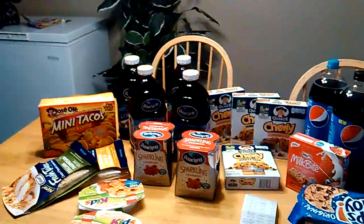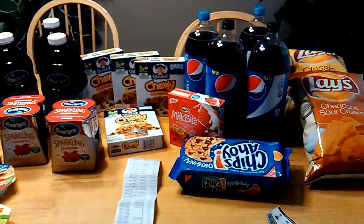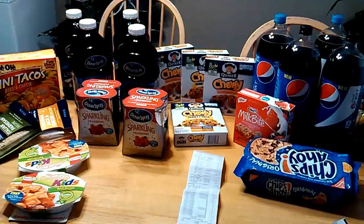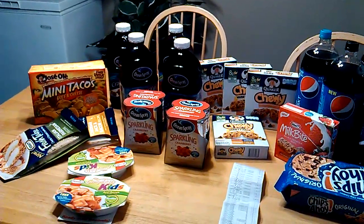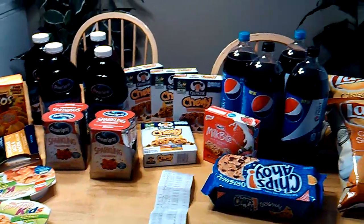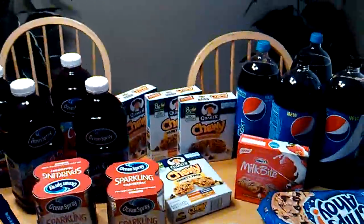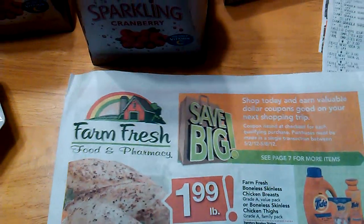Hi you guys, I'm going to try to breeze through this video real quick without missing anything, because I tend to talk fast sometimes and after I've done the video I'd be like, 'Lord, I forgot to say this or I forgot to say that.' But this is my Farm Fresh haul. If you guys have Farm Fresh in your area, you might want to take advantage of some of these deals. I'm going to show you what their paper looks like so you can see if you have this store in your area.